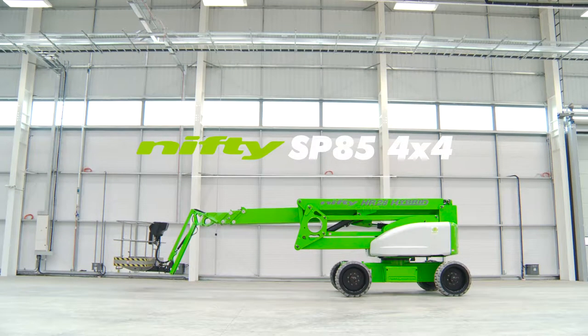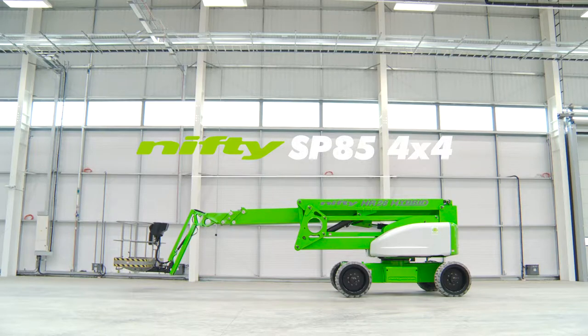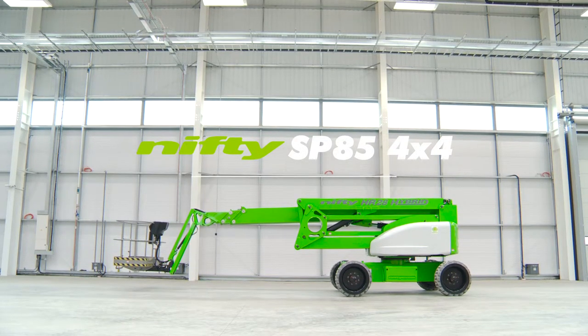This is the SP85 4x4, one of a new generation of environmentally conscious self-propelled boom lifts from Nifty Lift.